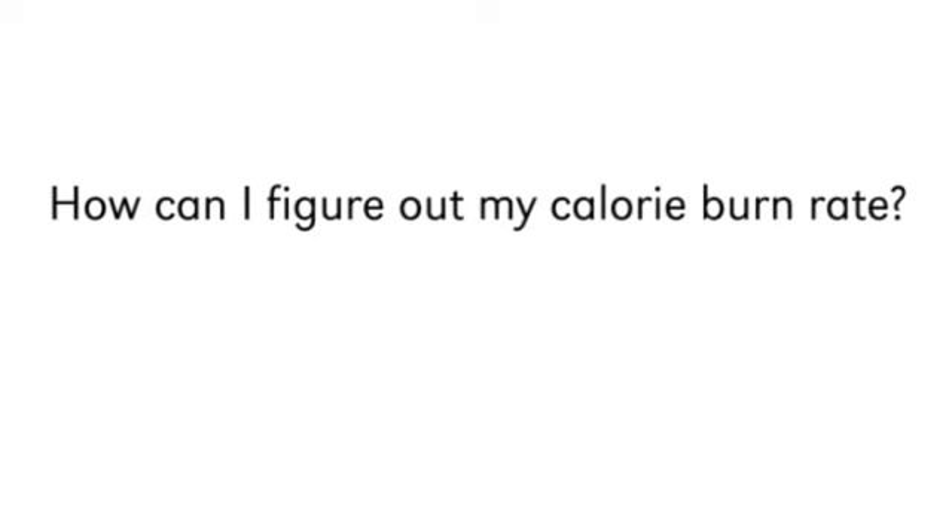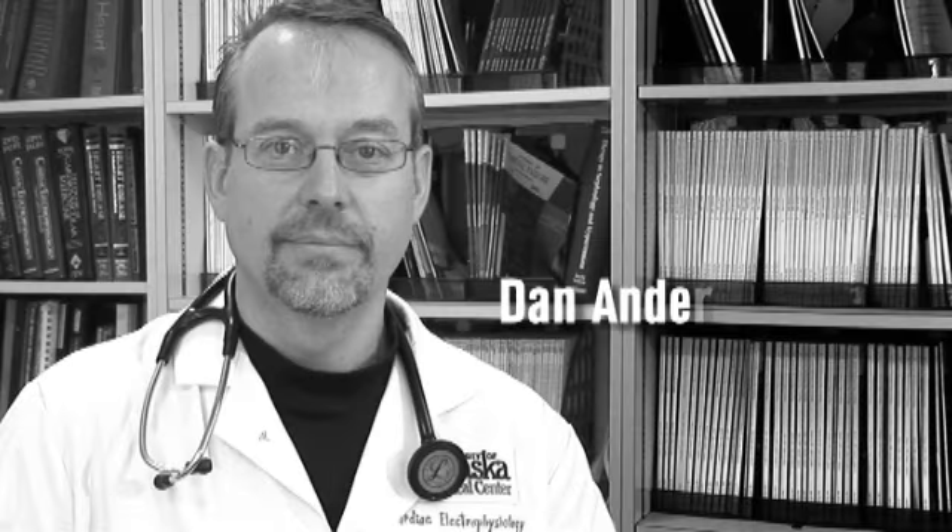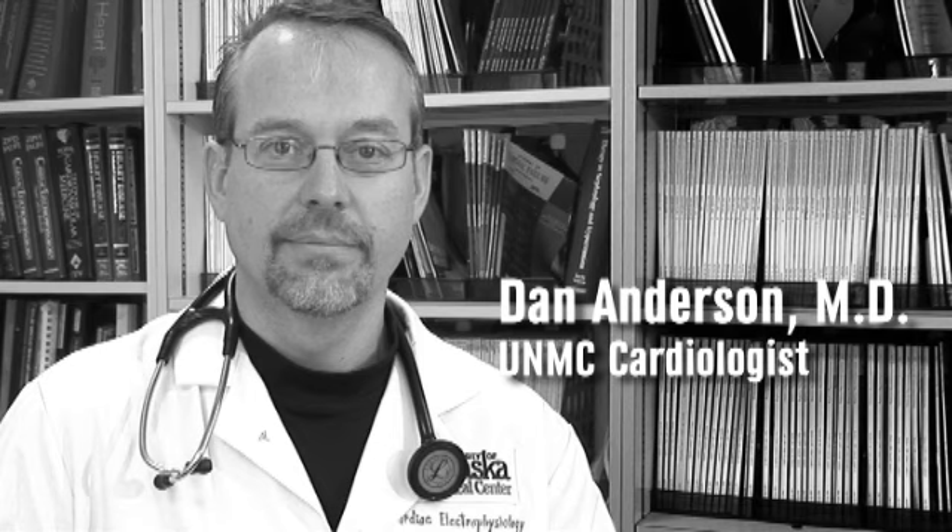How can I figure out my calorie burn rate? The typical person, depending on the level of exercise and physical exertion you perform during the day, your calorie consumption is going to be somewhere between 1,600 and 2,300.